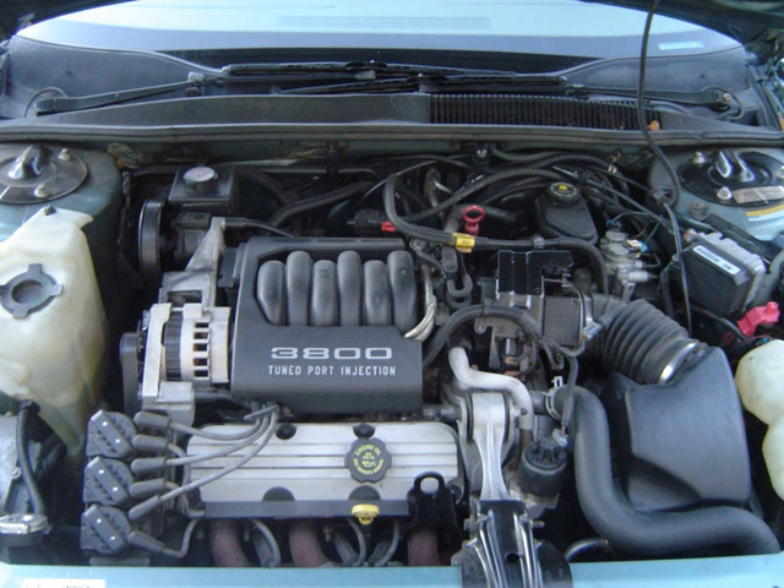The block is made of cast iron and all use two-valve-per-cylinder iron heads, actuated by pushrods. The engine, originally designed and manufactured in the United States, was also produced in later versions in Australia.